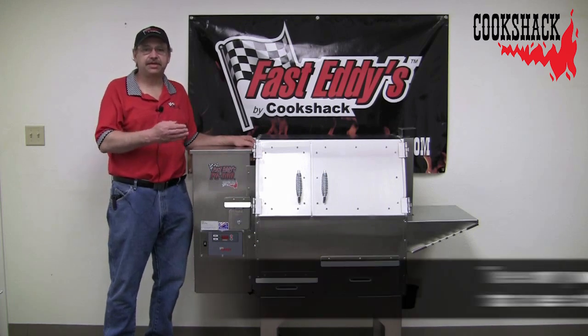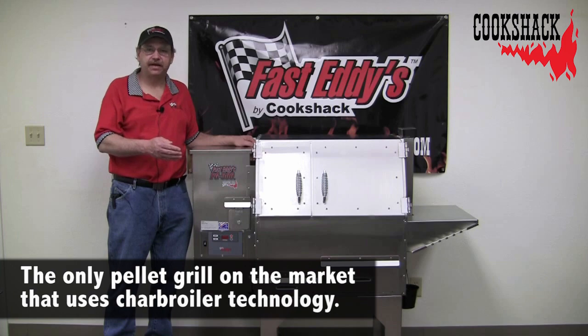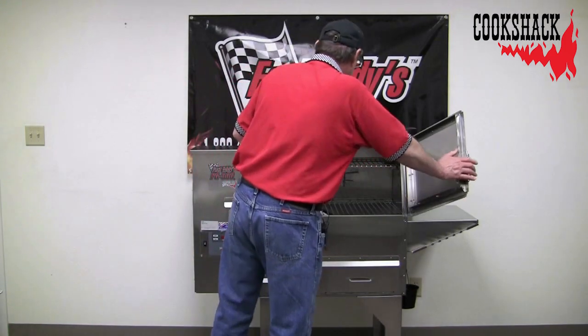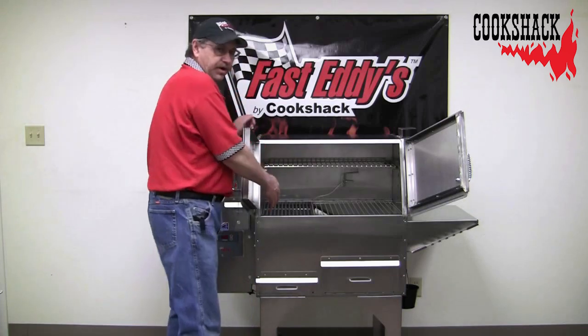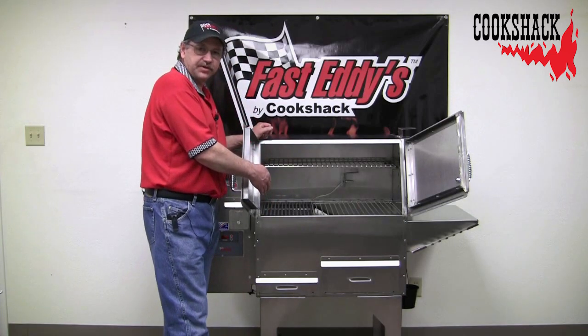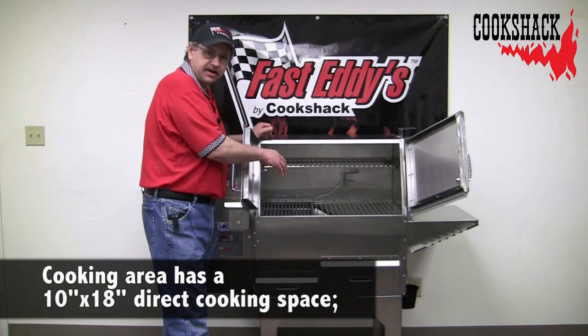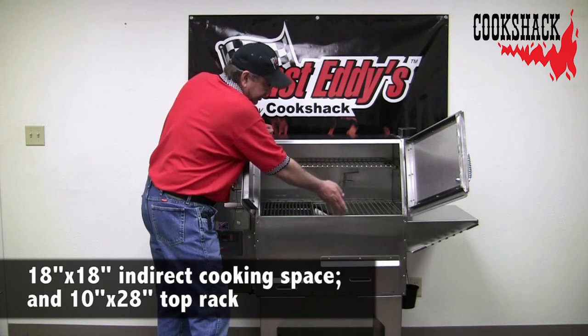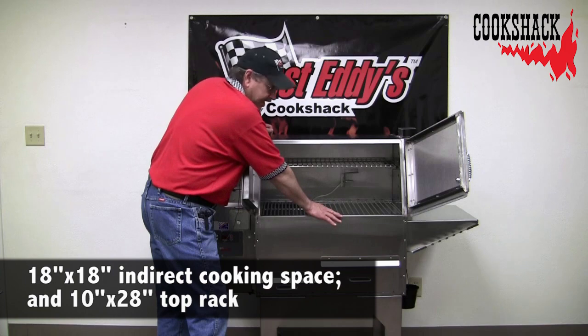The PG-500 is a patented cooking system using wood pellets. It has two swinging doors, and you have a char broiler on the left-hand side for direct cooking directly over our pellet fire, and then the heat goes up and gets trapped.